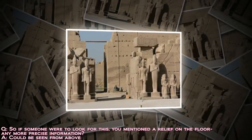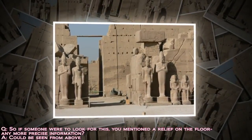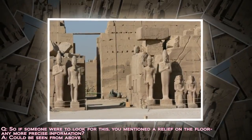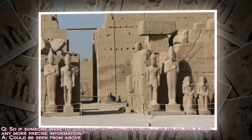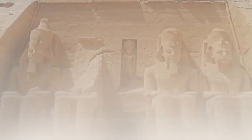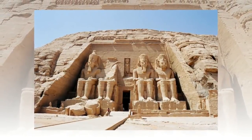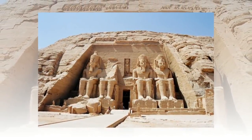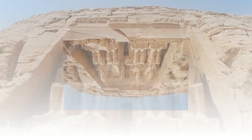If someone were to look for this — you mentioned a relief on the floor — any more precise information? One could stand on the thing and not know it, but if they were to look from a higher height — let us say from a balcony looking down on the floor of any building — they would see it clearly. It has to be seen from above.